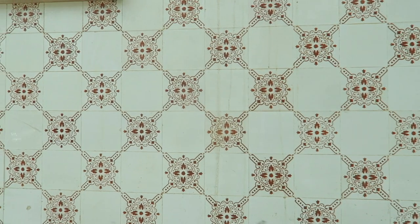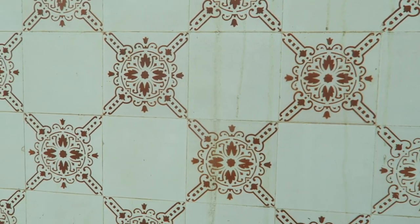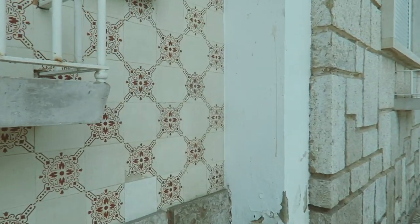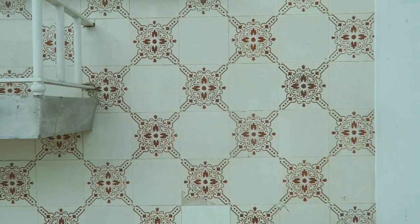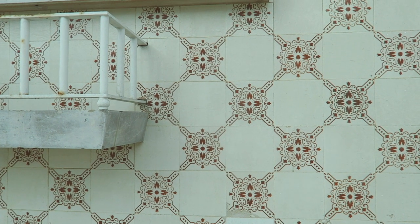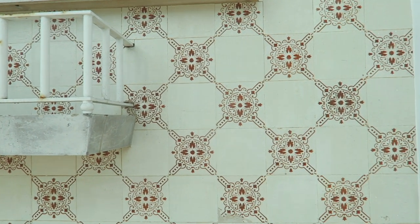Do you know why tiles exist in Portugal? It's not only because they're gorgeously pretty — it's because they cool the building in the hot weather, reflecting the sunshine to keep it cooler inside. Plus, tiles are a symbol of status: if you can cover your house in tiles, that means you're rich.